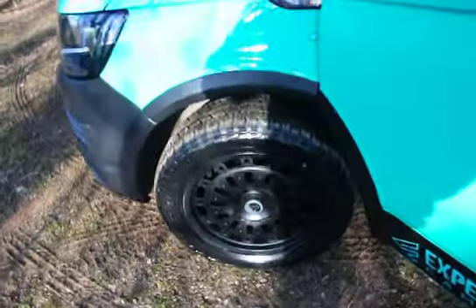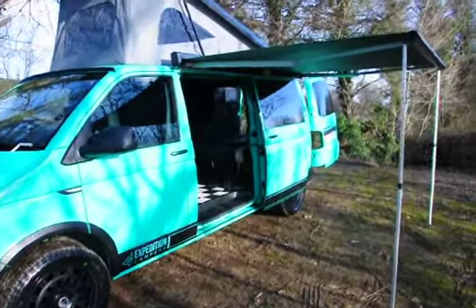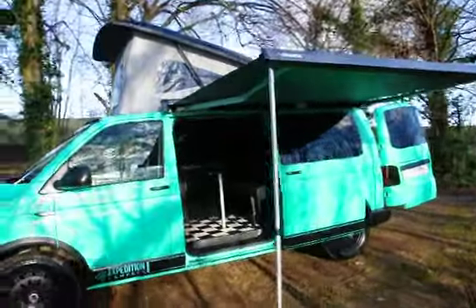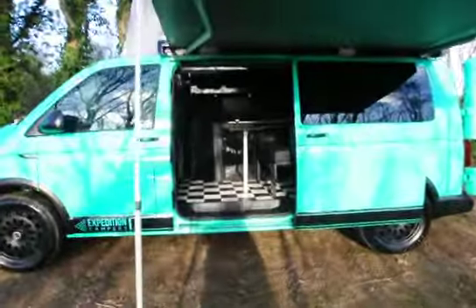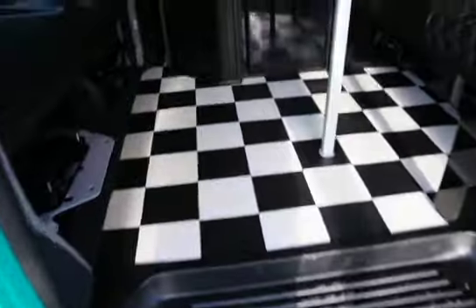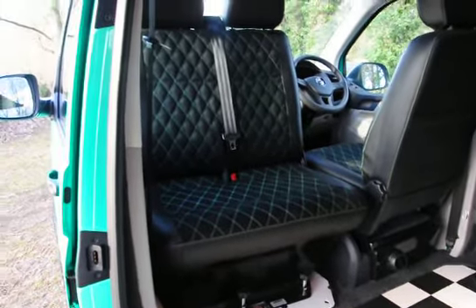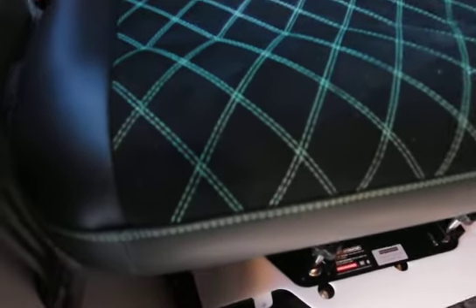It's got color coordinated graphics, a Dometic wind-out sunshade compatible with a driveway awning, and retro black and white check flooring. Factory fitted double seat with swivel, which is fully crash tested, with alcantara and mint double diamond stitch upholstery.